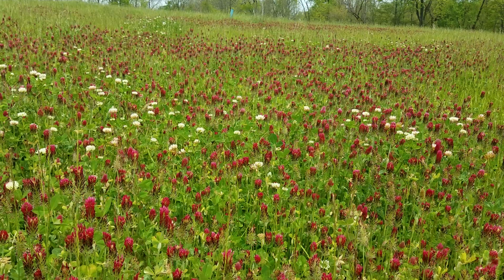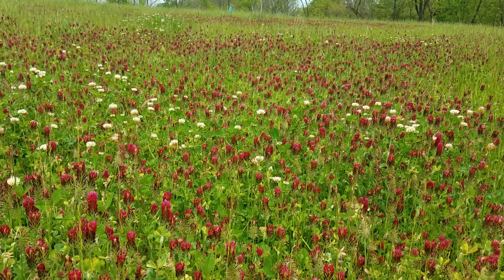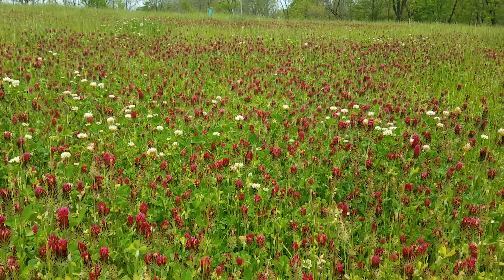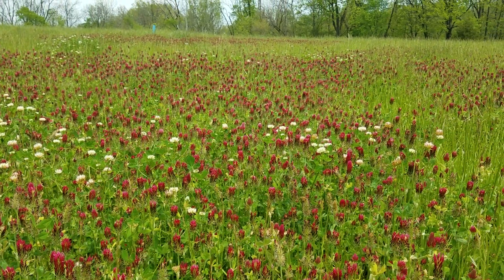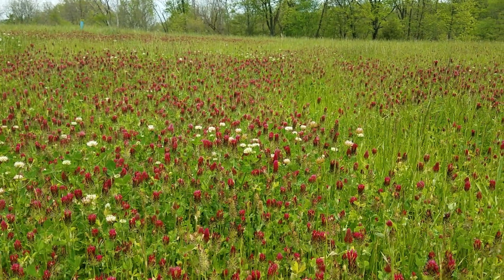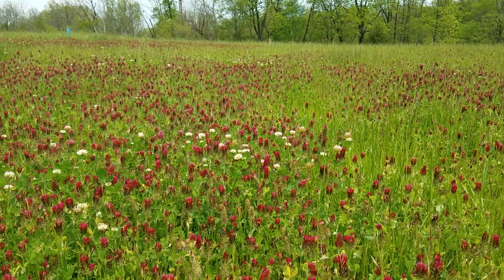We also planted some two months ago. It is May 15th, so we did a little bit of frost seeding and we planted some over the last two weeks. So they should have access to this most of the summer.